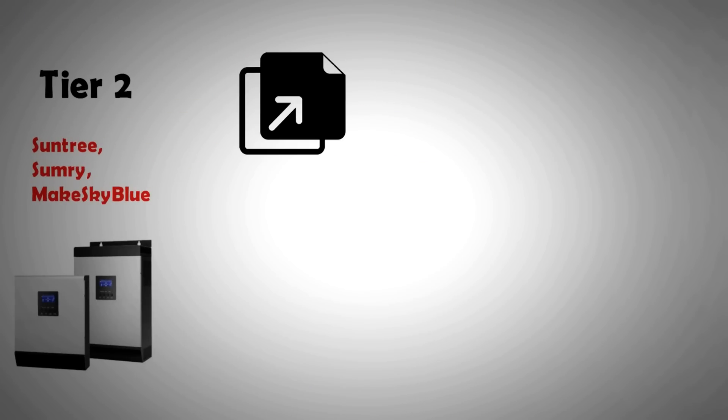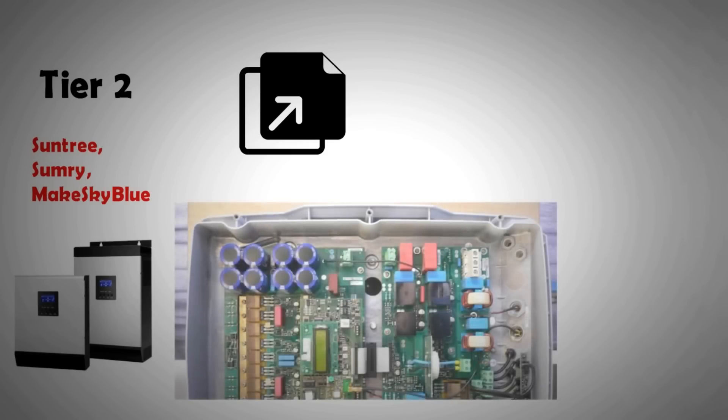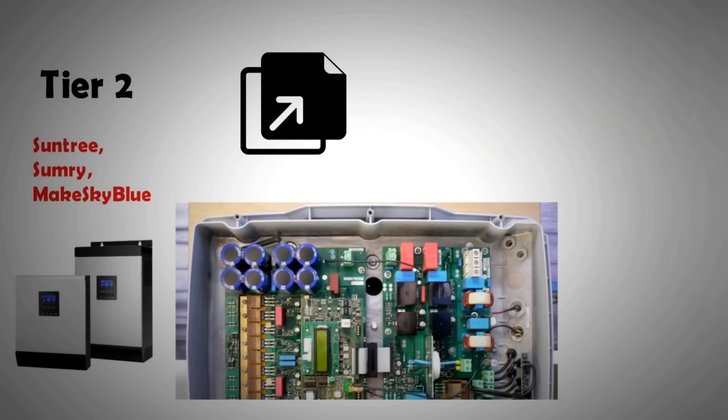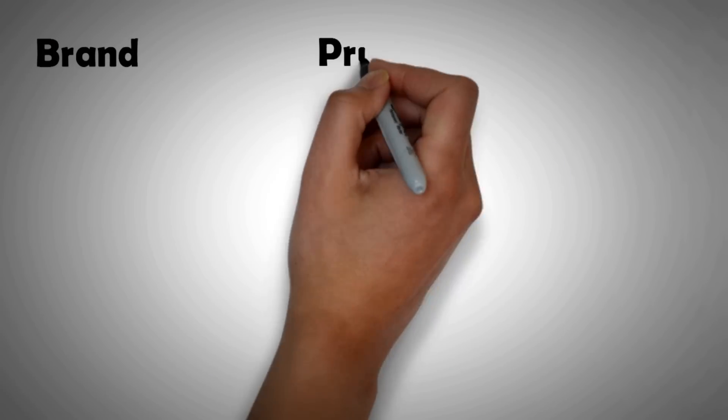If you look at most tier two Chinese inverters, they tend to be copies of old inverter models from established brands. Often these tier two companies get driven out of business when a lawsuit is filed against them for patent infringement. So you might save on upfront cost, but you pay for it eventually when you ring them for support only to find the company no longer exists.